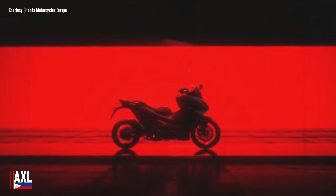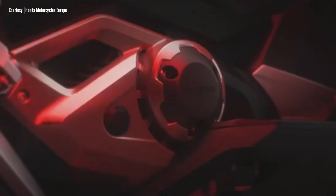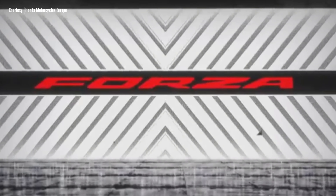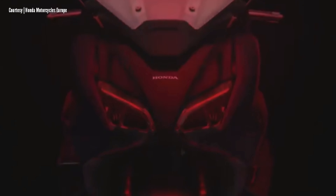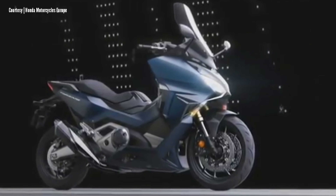Hi guys, and welcome to another video. Honda has just launched its newest flagship scooter, the Forza 750. The new sit-in scooter offers a unique mix of comfortable seating for two, sporting handling, and attractive styling. The scooter is built on a steel frame wrapped in a sophisticated styled body, and it comes with full LED lighting, lots of space, and smart features.